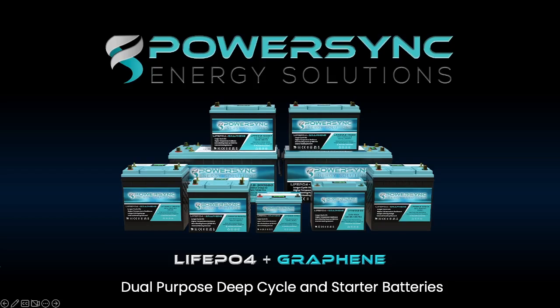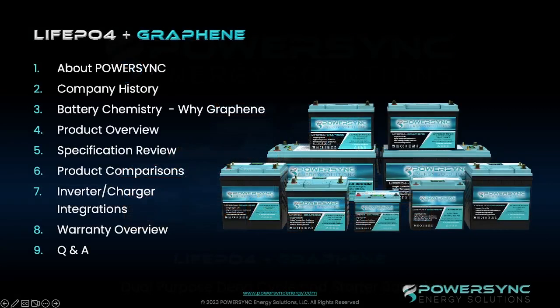For the first time, the battery industry has a true dual-purpose lithium battery. During the presentation, we're going to introduce you to PowerSync. We're going to talk about a little bit of our history, where we've come from, what we're doing, some of the exciting projects that we're involved with. Then we're going to get into the lithium-iron phosphate and graphene chemistry, why we are doing this. We're going to talk about the products that we have available, the specifications. We're going to get into a little bit of product comparison with some of the other products that are on the market. We'll talk briefly about the charger integrations, and then we'll get into the warranty.